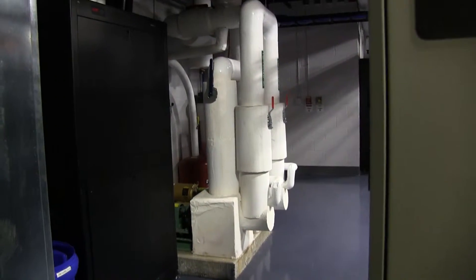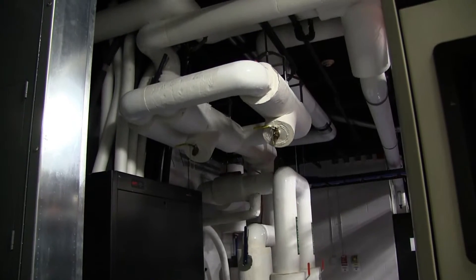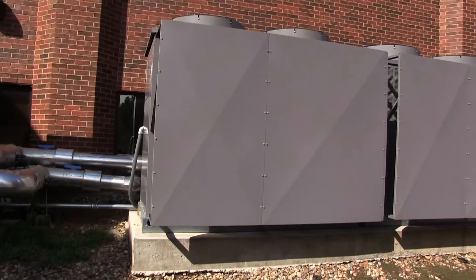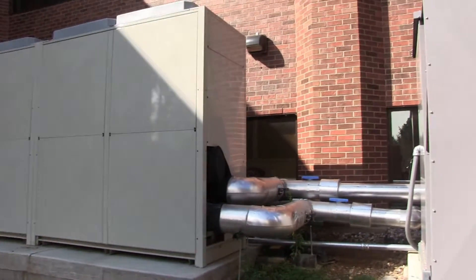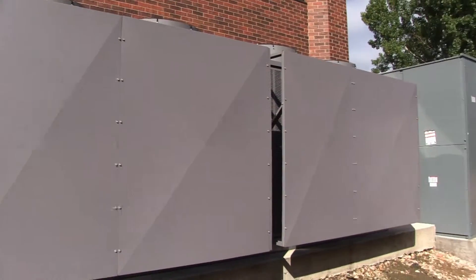Remember the in-row cooling systems we mentioned earlier? These pipes pull that cool air in, send it through the cooling system where the coolant flows, and send it outside to our outdoor chiller units, where it cools the air and distributes it back into the room. We have three outdoor units, so if one were to fail, we have another one to pick up the load.